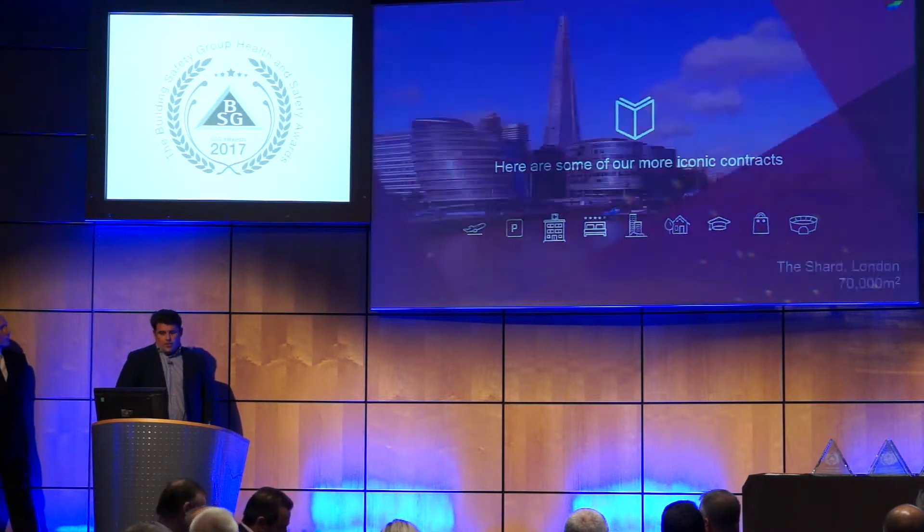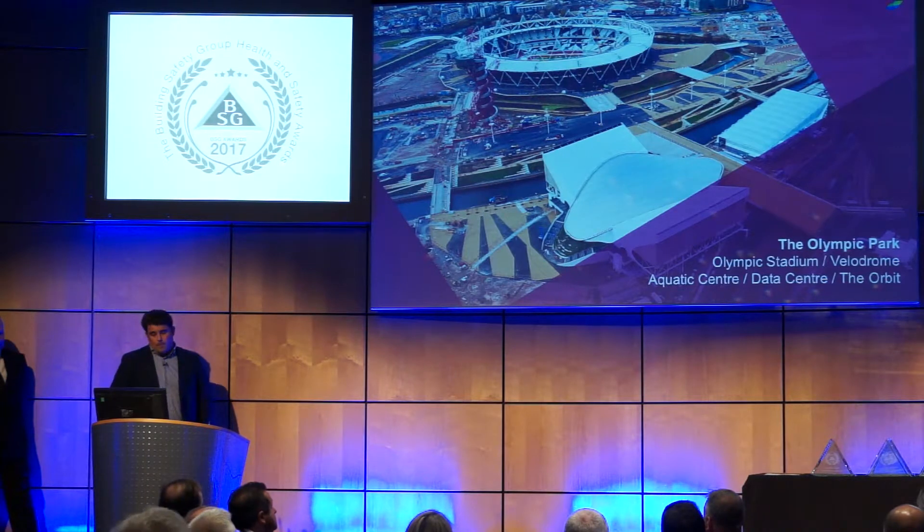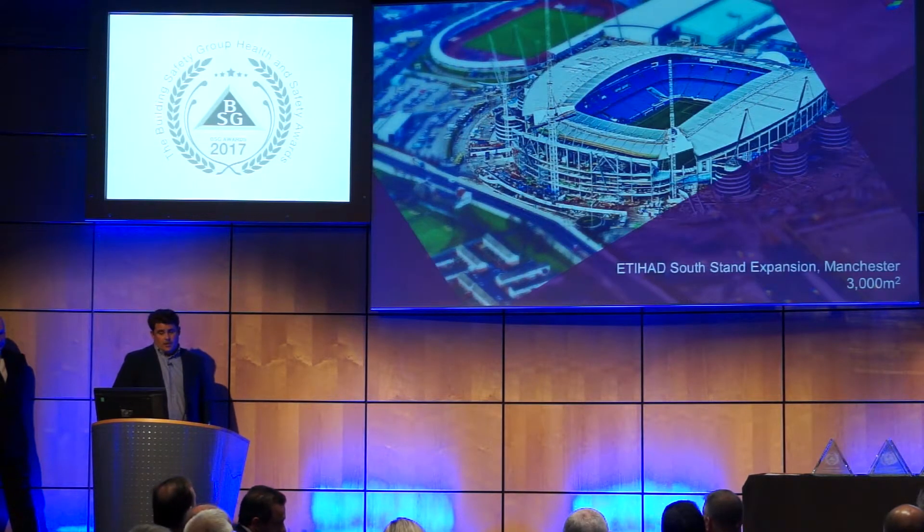This is just a whiz through of some of our builds that we've been involved with. We were involved in the Shard a little while ago and also the Mayor's Office. The Olympic Village we were heavily involved in. The O2 — we've just finished a project within the O2, Project Mint, and we're just about to take on another project within the O2. And the Etihad Stadium extension was recently undertaken.